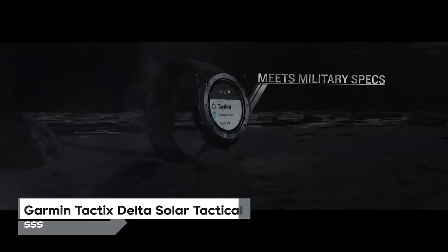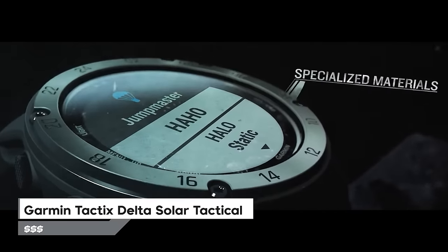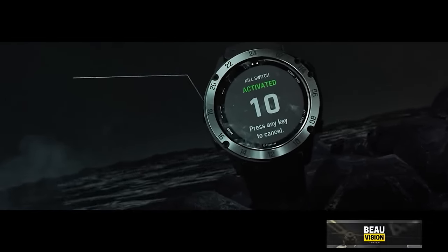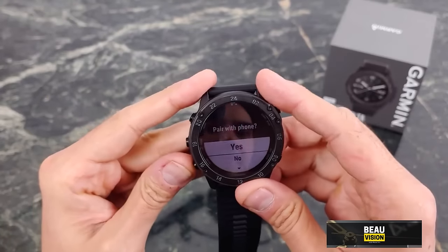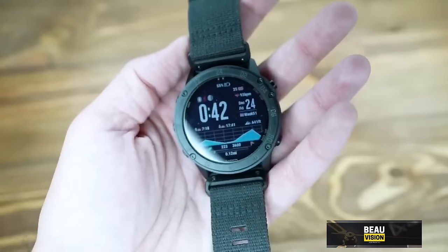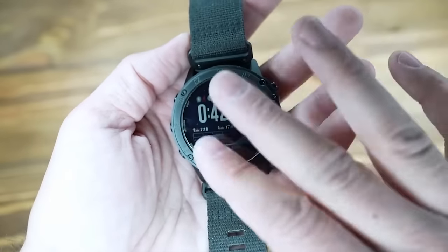Number 8 is the Garmin Tactix Delta Solar Tactical Watch, which takes in sunlight to power itself up and lasts impressively long when you're out and about. It's sturdy, meets military standards, and packs cool extras like night vision compatibility and GPS to help you find your way around. Its built-in maps and sensors provide a solid grasp of where you are in your environment, making it a reliable companion wherever you go.